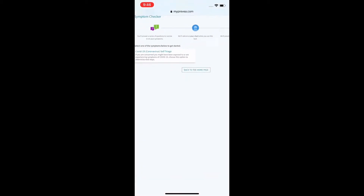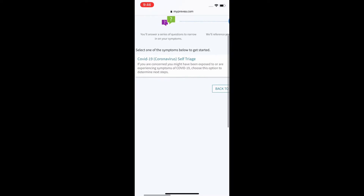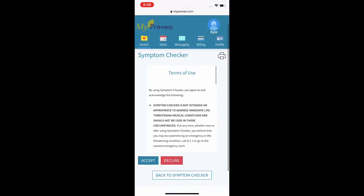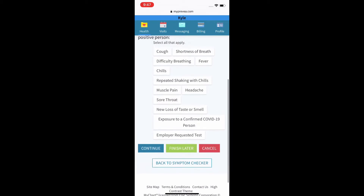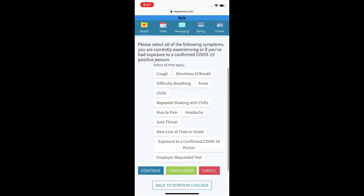This is where you'll go into a self-triage for COVID-19, where they'll ask you questions about your symptoms. Once you read and accept the terms for the symptoms checker, a screen will pop up showing different symptoms you may be experiencing. Select all of the symptoms that apply and click continue.